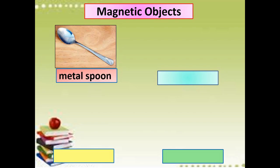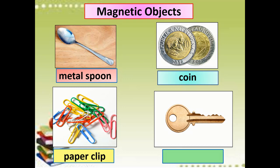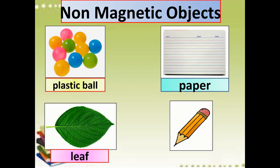So we have the things that were attracted to the magnet: the metal spoon, the coin, the paper clip, and the key. These are only some examples of materials made of cobalt, iron, and nickel — they were attracted to the magnet. From our activity, there are also some materials that were not attracted to the magnet: the plastic ball, the paper, the leaf, and the pencil.